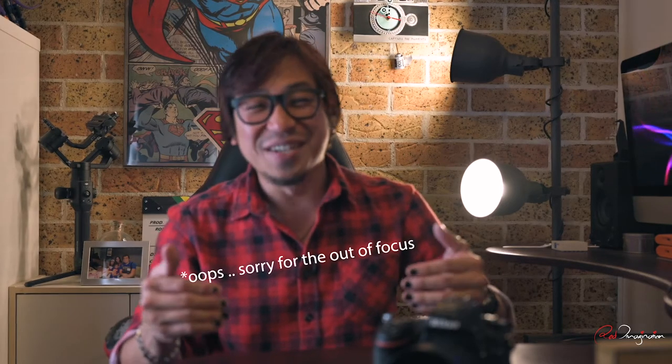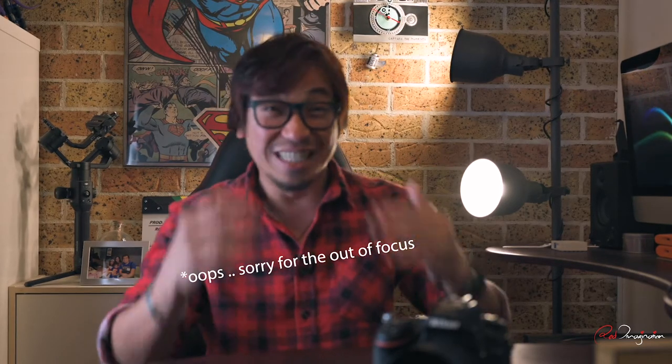Hi guys, welcome back to my channel. It's been a while since I'm actually talking to the camera delivering a tutorial video just like right now. I feel a little bit awkward, but in this video I'm going to share with you a couple of tips about how I plan and shoot sunrise and sunset to increase your chance to get some banger shots like this.